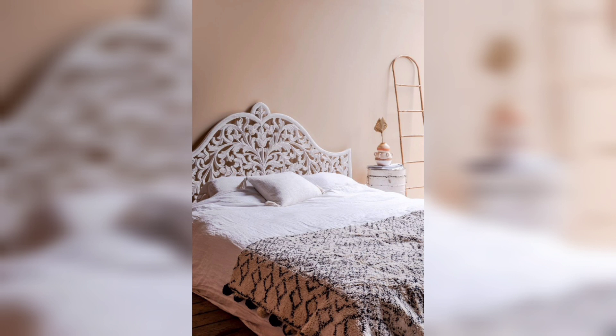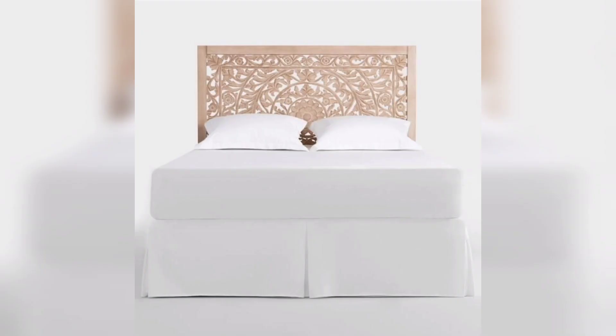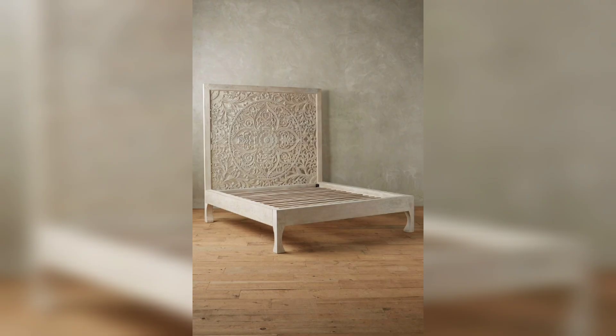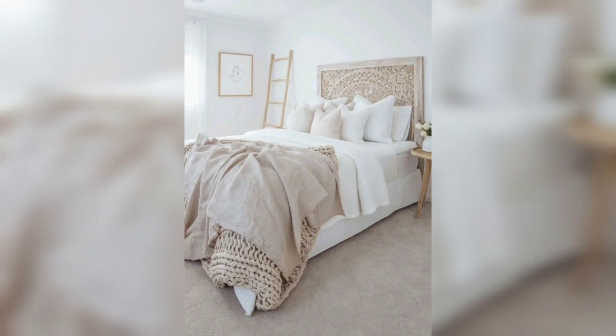But they are just worth it because they are beautiful and amazing and give a luxury look to your house. You can decor your room with these wooden beds in any form — bohemian style, Asian style, or modern European style. These beds go with all these styles, and different colors of flowers, leaves, and patterns are carved in them.